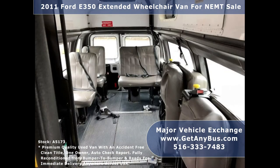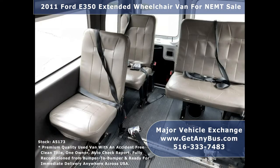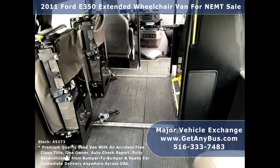The seating arrangement is perfect for medical transport, nursing homes, assisted living, senior day care, families with a disabled member, handicapped mobility, ambulance charters, shuttle service, church, and seniors.